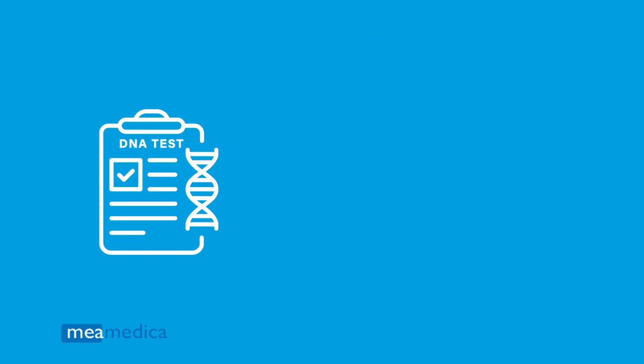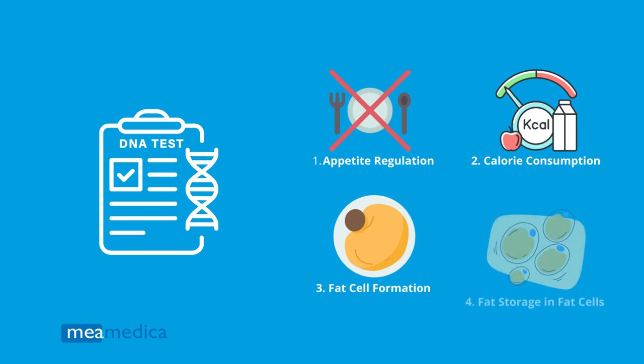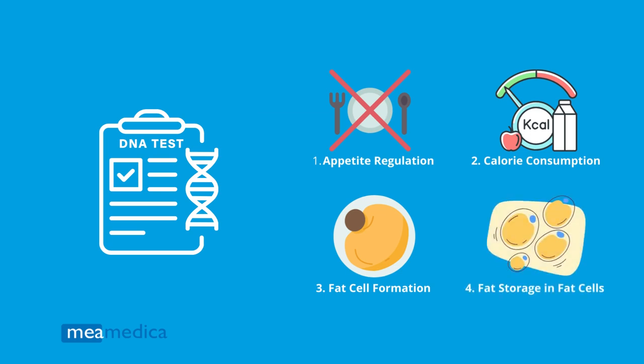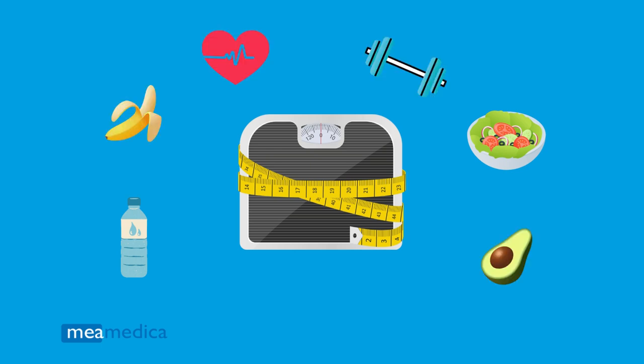In short, the genes that have been associated with a higher risk of obesity influence four things: appetite regulation, calorie consumption, fat cell formation, and fat storage in fat cells. Having this information can help define a lifestyle, diet, and exercise choices for better weight management. Let's take a closer look at the information you can get from this obesity DNA test.